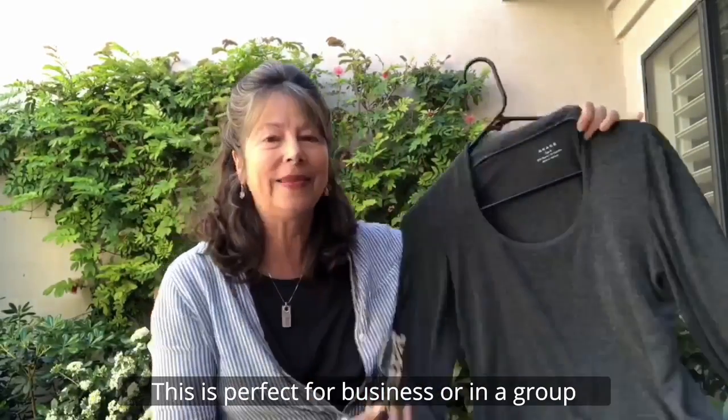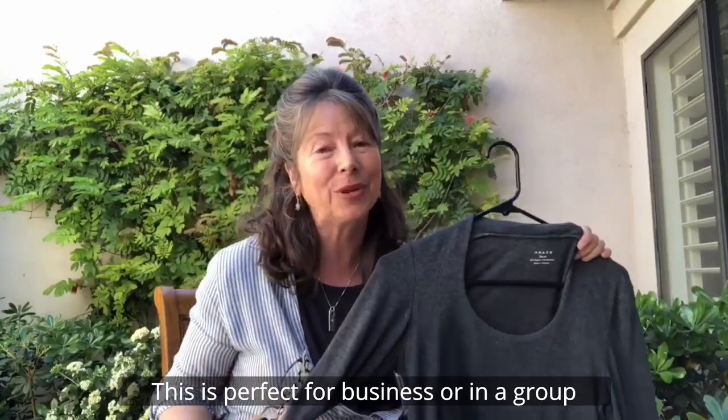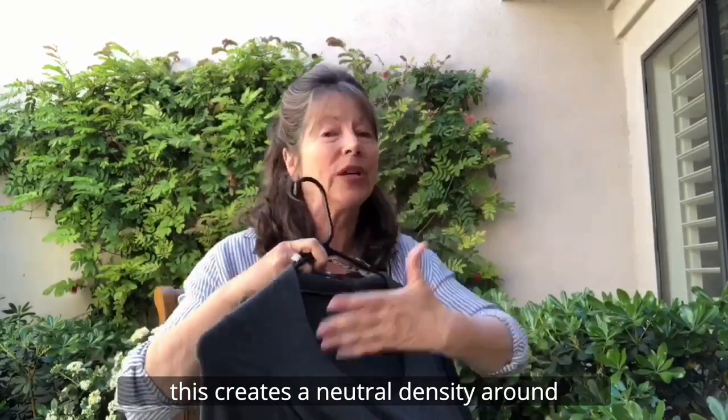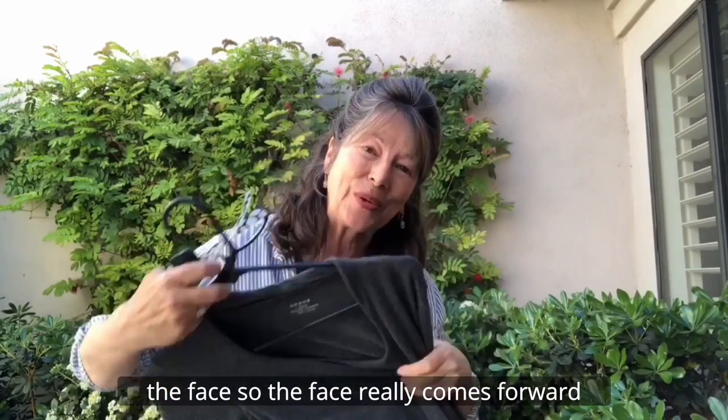Solid color — this is perfect for business or in a group. Again, simple neckline, great texture. This creates a neutral density around the face, so the face really comes forward.